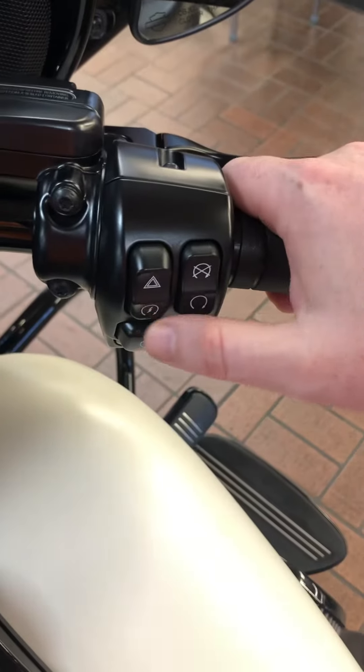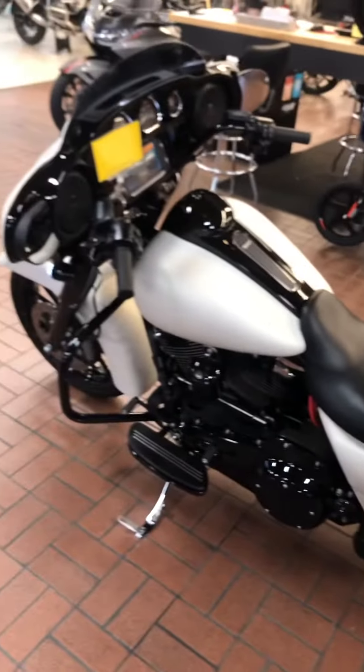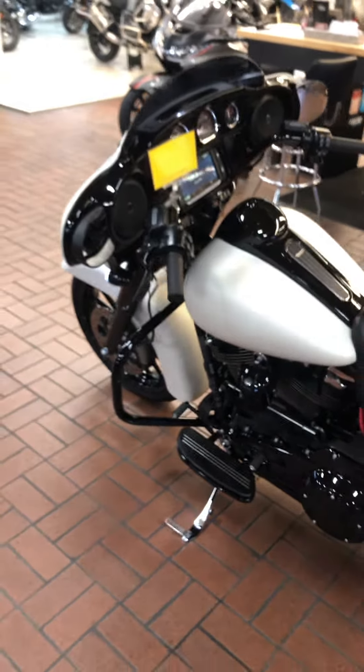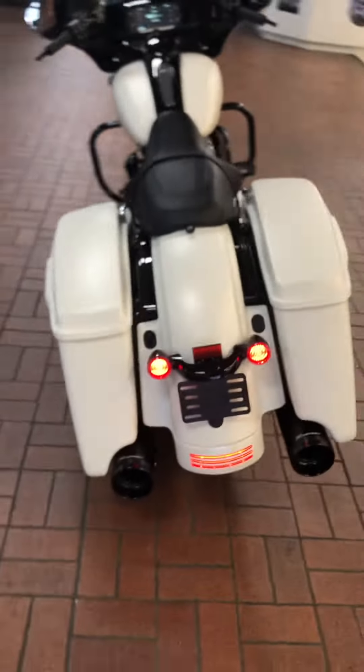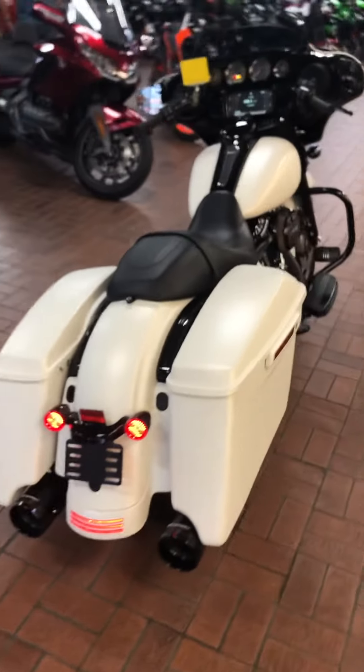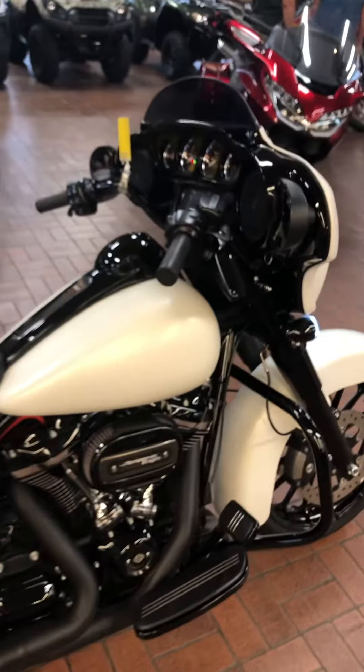We're going to fire her up real quick, even though we're indoors. All we got to do is press down. Oh yeah guys, this bike is ready to ride. If you need a Street Glide Special in your life, call 281-392-8852. Come get her here at Wild West Motorplex. Thanks for watching, we'll see you next time.